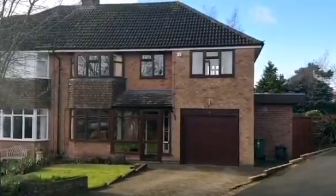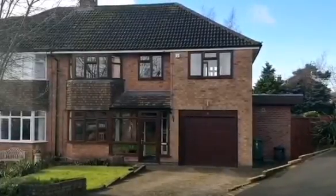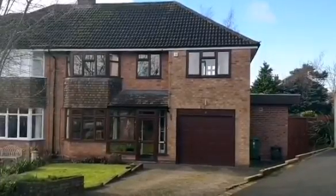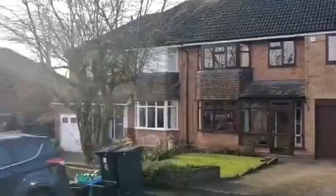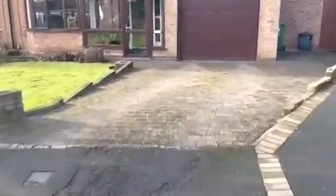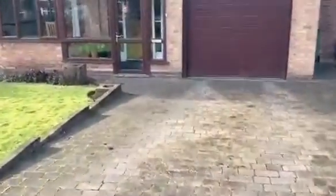4 Lavinia Road, Lappelhausen. Superb, very spacious, extended semi-detached property. Beautiful position, cul-de-sac location in the corner of the cul-de-sac.